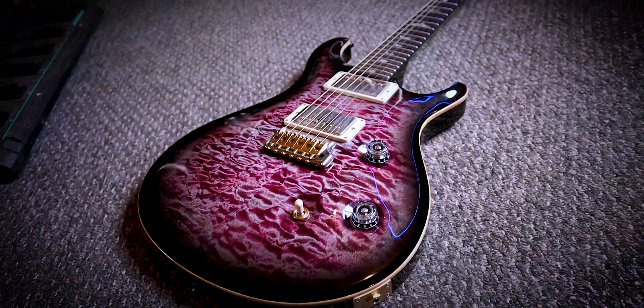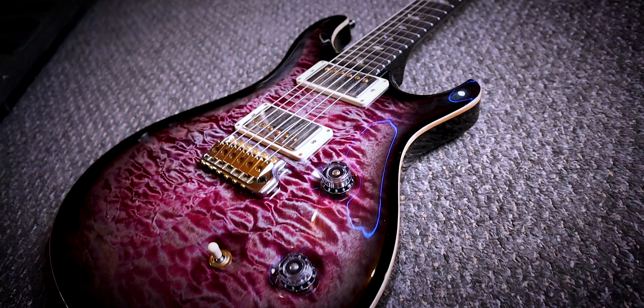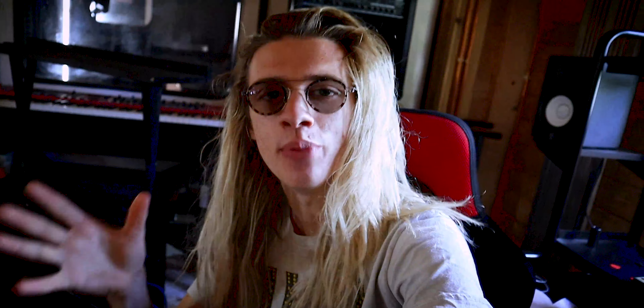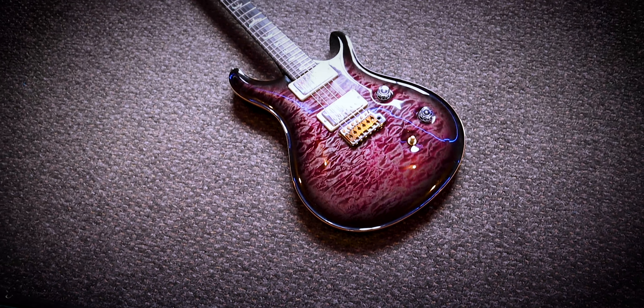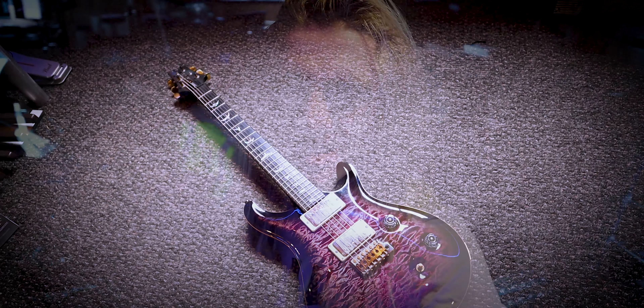I'm a massive fan of my PRS — the incredible quilted maple top, the fantastic playability of the guitar, and also the immaculate craftsmanship gone into making it. I'd be extremely ungrateful not to appreciate the guitar. That's 100% true, but I have owned it for over 12 months now and there are just a few things that it's just not doing for me. The spec on my PRS is a violet quilted maple ten-top Custom 24 from the Wood Library. It's a cracking guitar — it's got everything you would ever want from a guitar, but there are still a few things it just can't do for what I want.